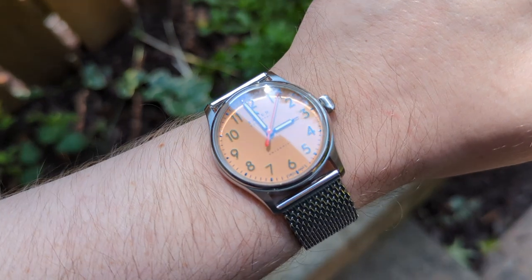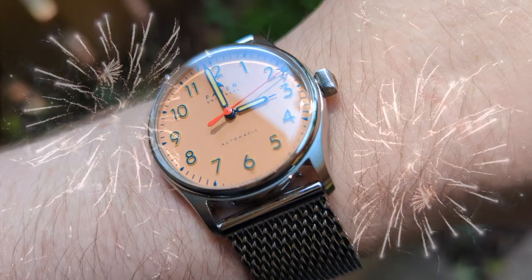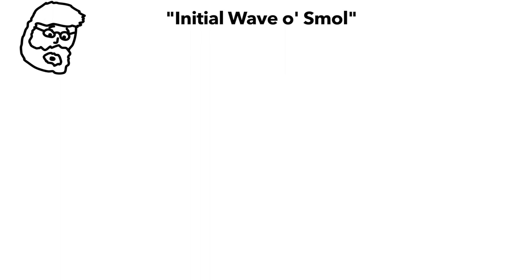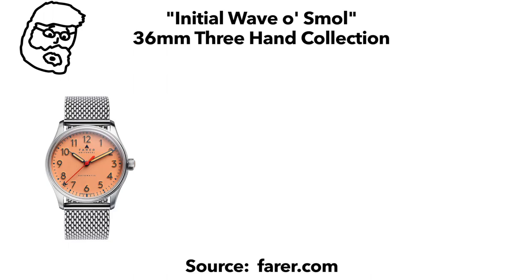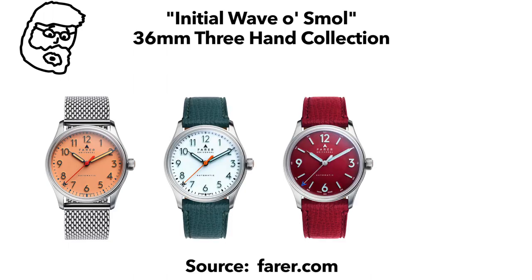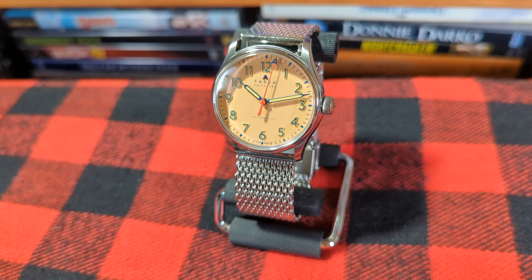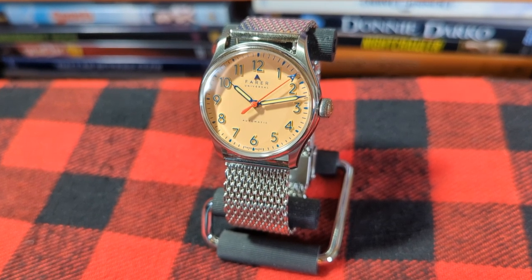So I cooled it on Farer and bided my time. Then bam, they started firing off 36mm bangers left and right — enter the Resolute Sorbet. The initial wave of small 36mm three-hander collection featured this reference, along with a new version of the OG white Resolute, a cherry red variant of the Discovery, and the Erebus Midnight. Real talk, I dig all of them, but until I hit the lotto I gotta pick and choose my battles, and the Sorbet really rang my bell.